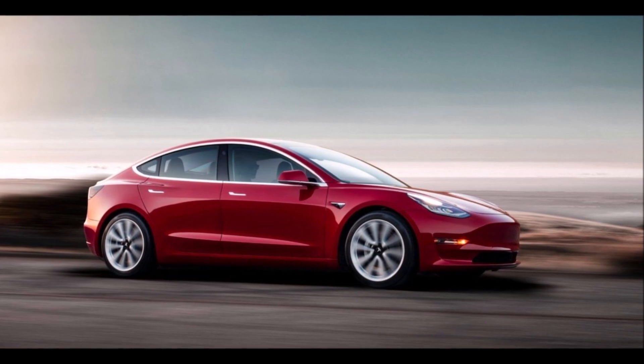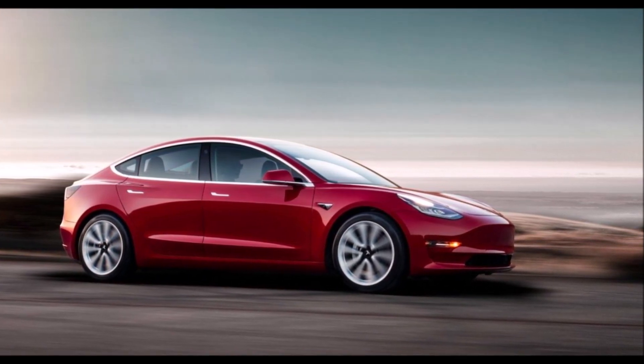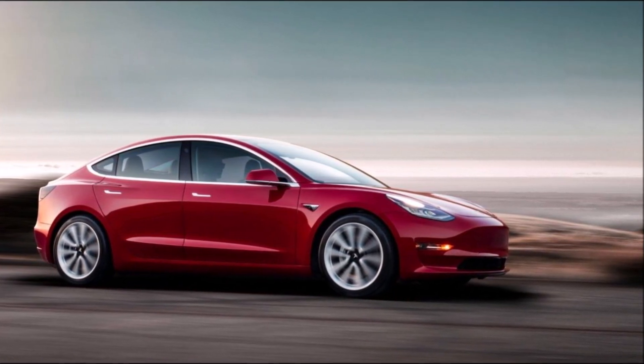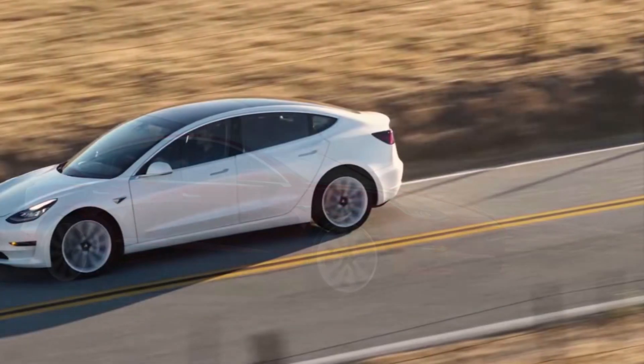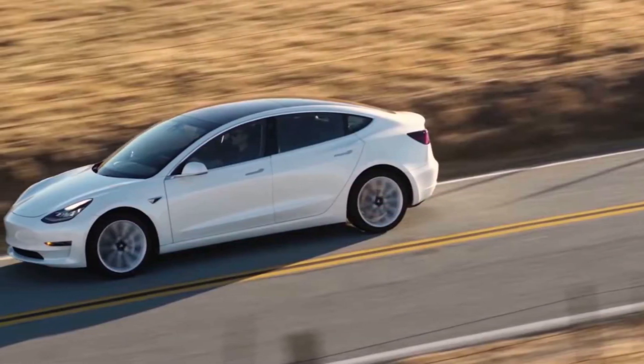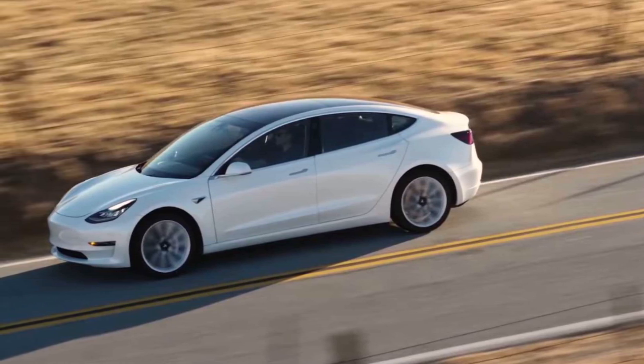The Model 3 being discussed is said to be the variant with a large battery and rear-wheel drive — remember, large battery with rear-wheel drive — which is currently not available on Tesla's website. The car was bought in 2018, according to the owner.